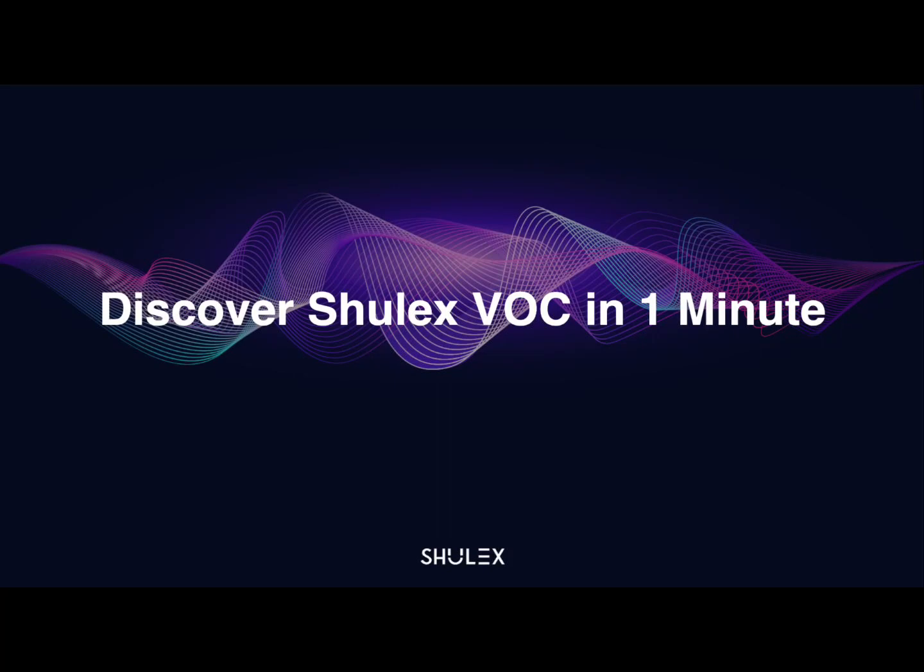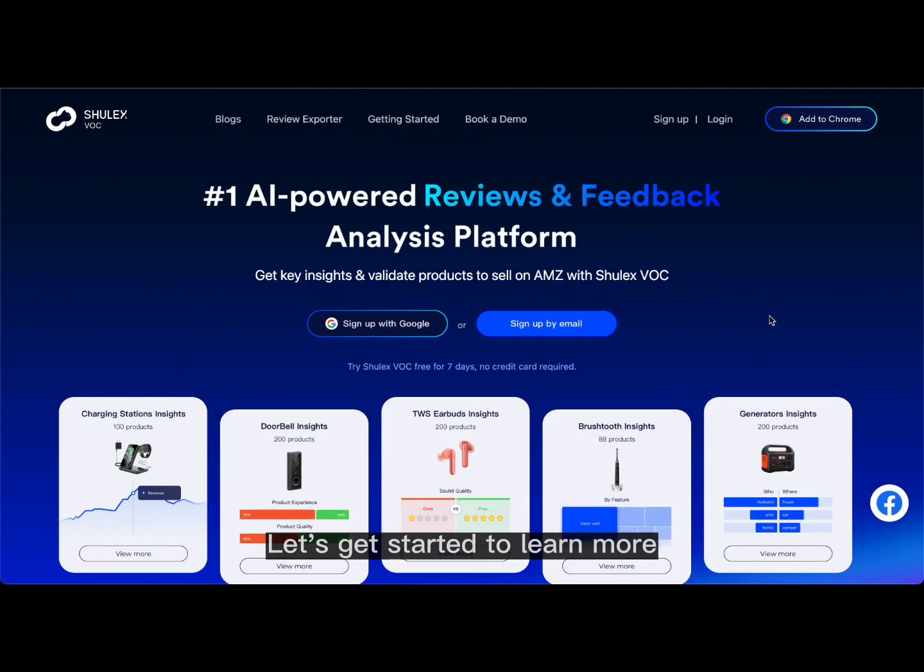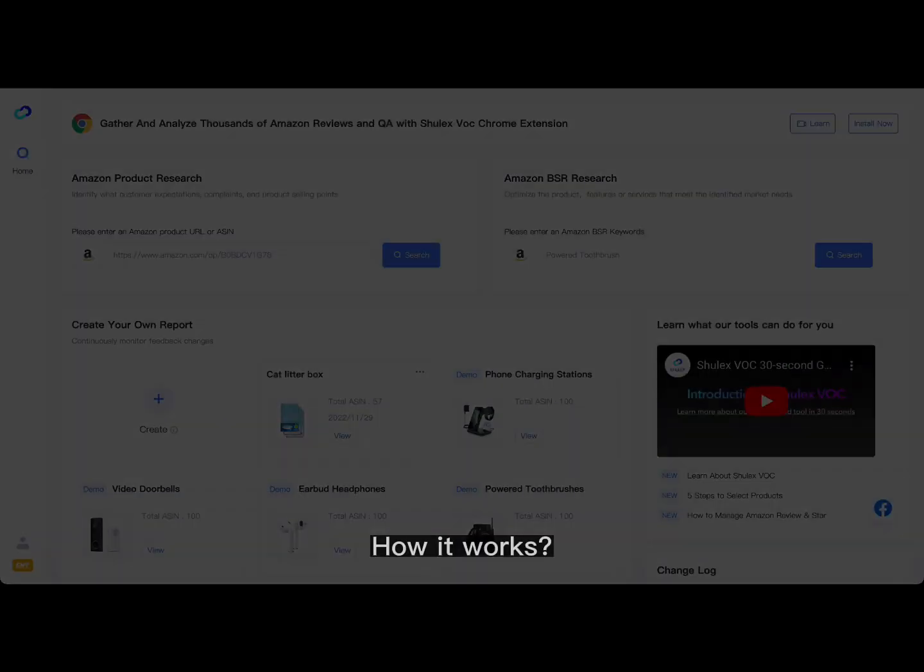Welcome to ShullX VOC, an AI-powered tool that makes it fast and easy to do product research. Let's get started to learn more about it in just one minute. Here's how it works.